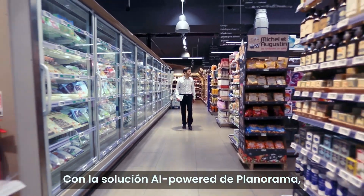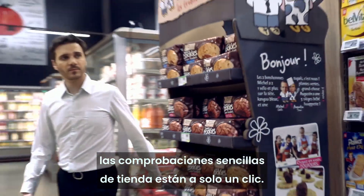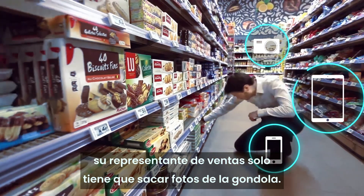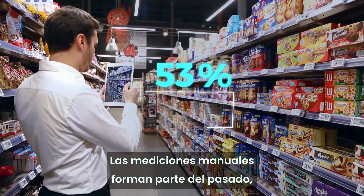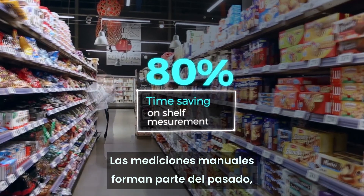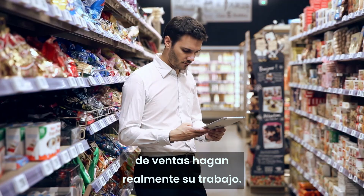With Planarama's AI-powered solution, easy store checks are just one click away. Using their device, your sales reps just need to snap pictures of the shelf, and we do the rest. No need for manual measurement anymore — here is a solution that finally lets sales reps be sales reps.